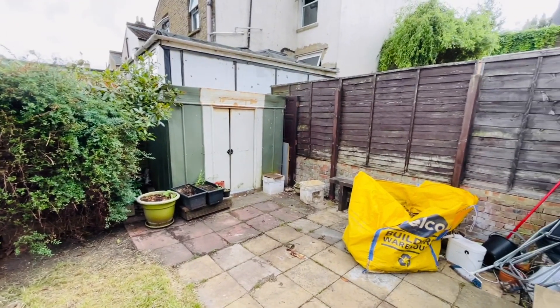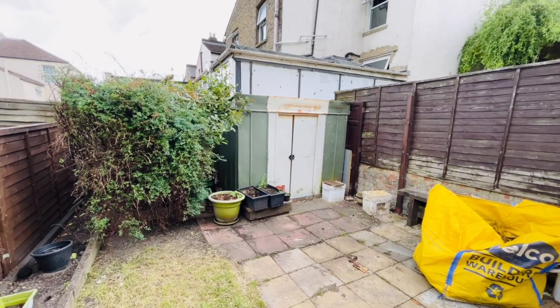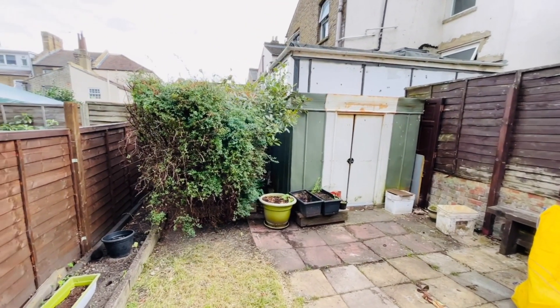That's the end of the tour. If you'd like to arrange a viewing, please call Beaumont Gibbs Estate Agents on 0208 319 7600. Many thanks for watching.